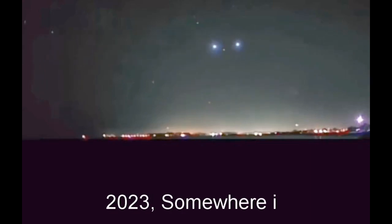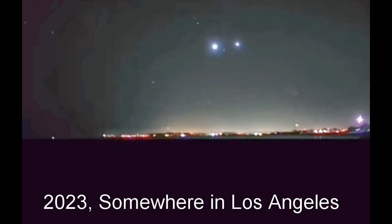Here are two white orbs meeting in the sky, discussing something. Here comes the third one.